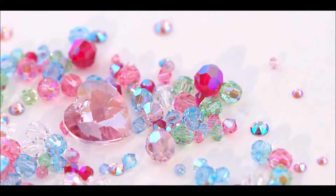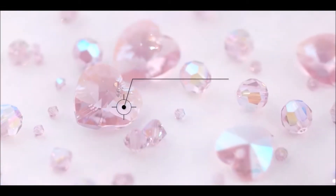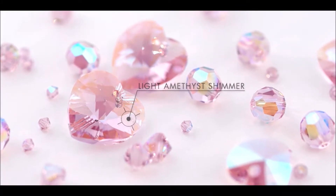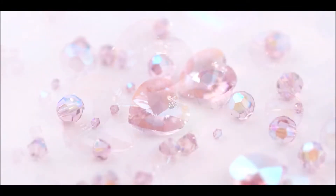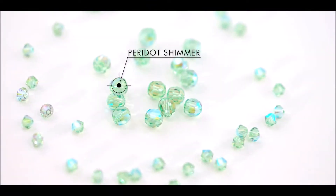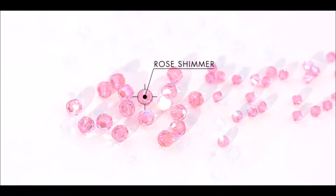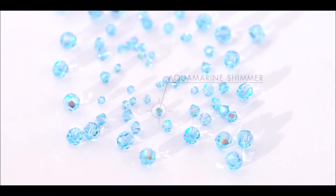Several line extensions have been added. The iridescent shimmer palette has been extended to include light amethyst shimmer for beads, pendants, and stones. A further extension to the shimmer range includes peridot, cyan, rose, and aquamarine colored classic and bicone beads.